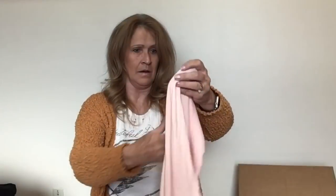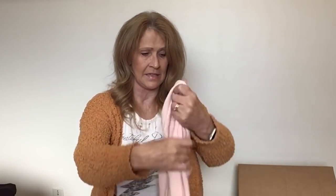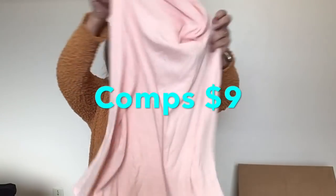Is this a turtleneck? Turtleneck by Land's End, size extra small, in a peach color. That is a generously sized extra small, and it feels like it's in good shape. I think my mother would enjoy that.